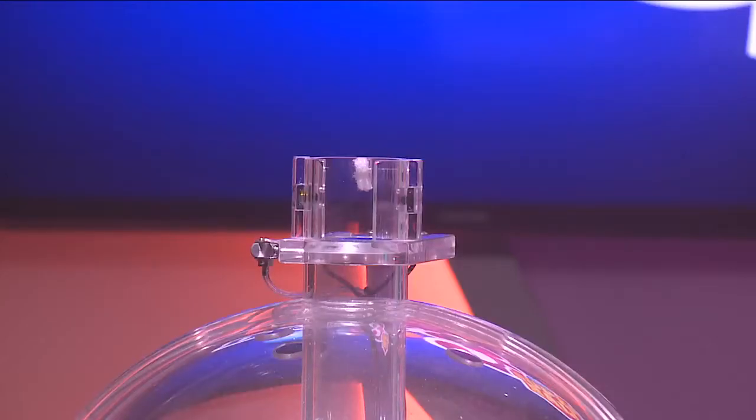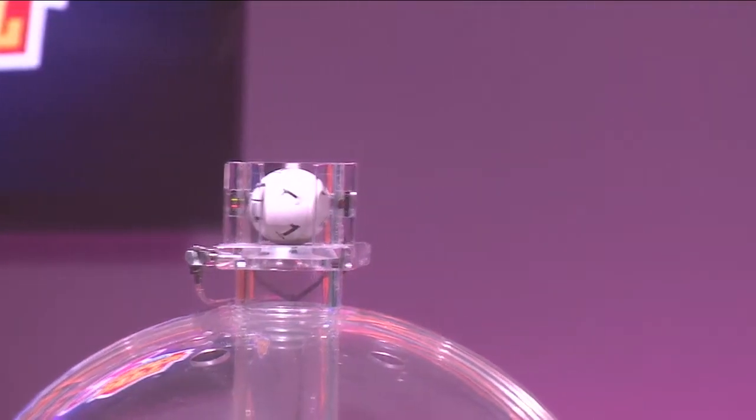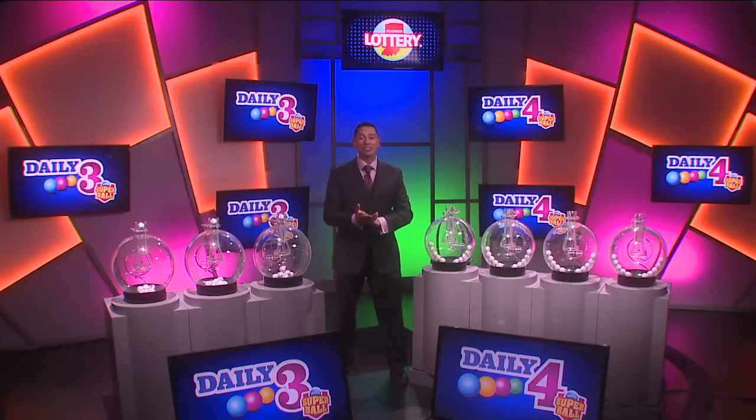Now let's play Daily 3. Tonight's first number is 0, followed by 1. Our third number tonight is 6. Your winning numbers tonight are 0-1-6.